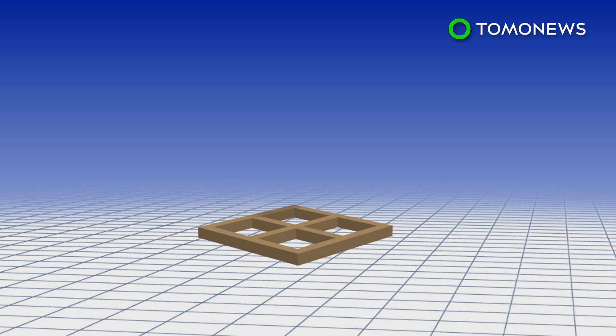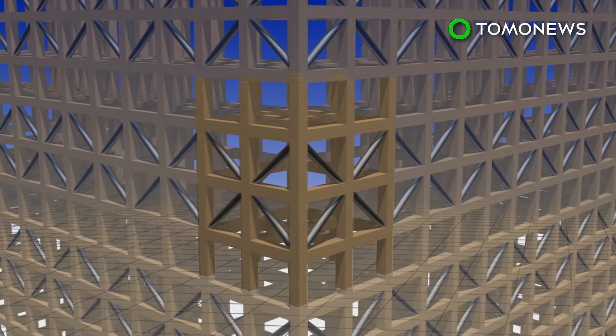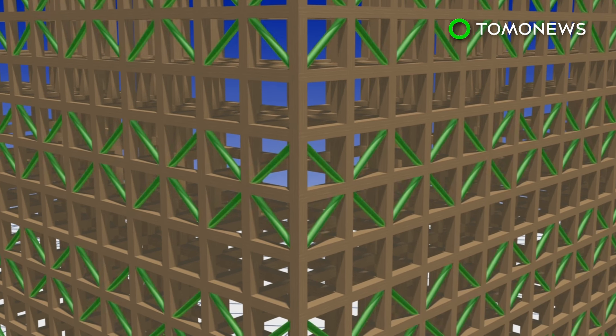The building would use a brace-tube structure system made from timber and steel. This comprises a column and beam framework with steel braces inserted diagonally. This is meant to protect against deformation from forces such as wind and earthquakes.